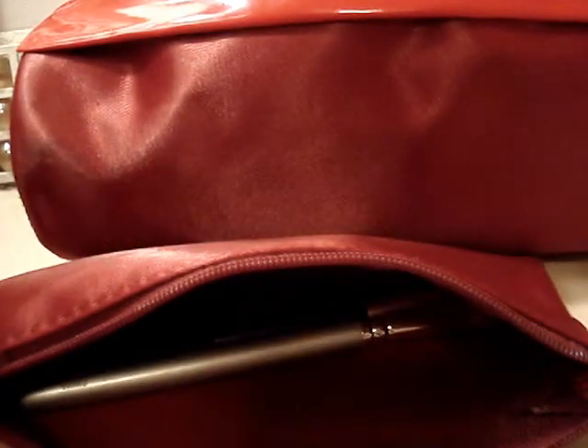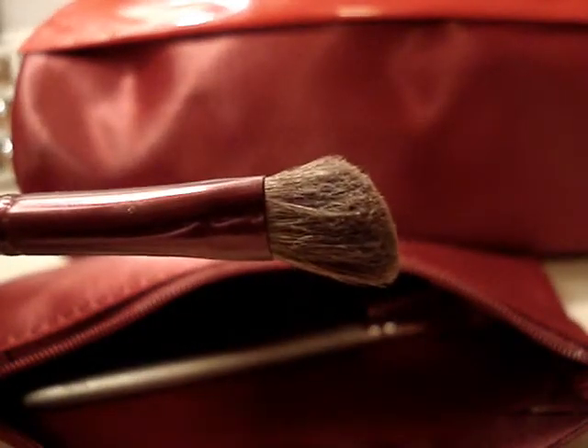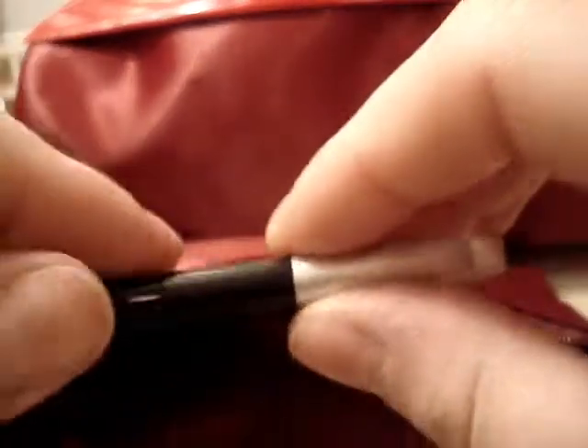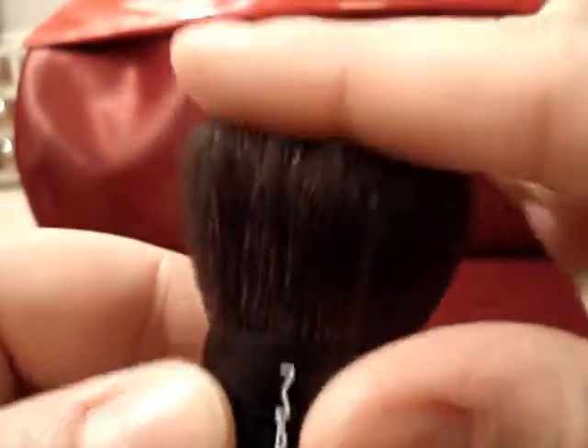The next brush is the special edition 275 — it's an angled brush and I use this a lot for putting on my brow highlight. The next brush is the special edition MAC 239, then an eyebrow brush, and my special edition 181 which I use to apply powder and blush. That's what I keep in my little brush bag.